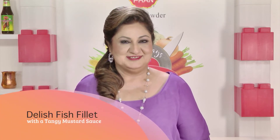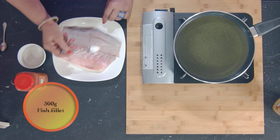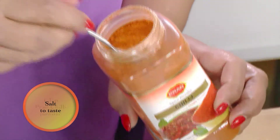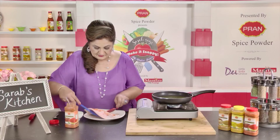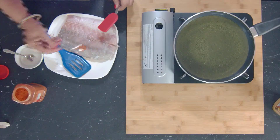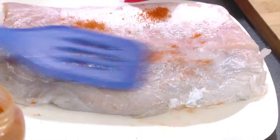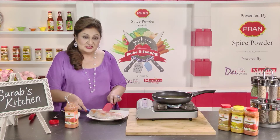I'm going to season this fish fillet with some salt and Pran chili powder. We're going to fry this fish in hot oil.